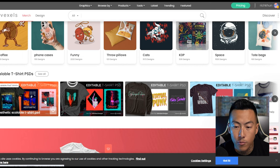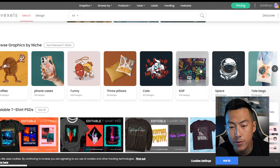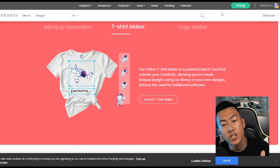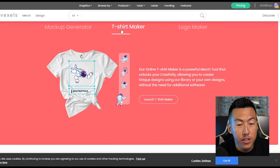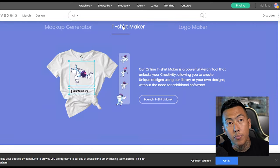If you're not quite there yet with Photoshop, they've got some cool stuff — digital book covers, space designs — you can already download these and put them within your t-shirt designs. On Vexels itself they also have their own t-shirt design maker, a logo maker, and a mockup generator. So you can create your t-shirt logo, then make your t-shirt design, then put it on a mockup and make it look like it's on the t-shirt and post it up on your website for sale.